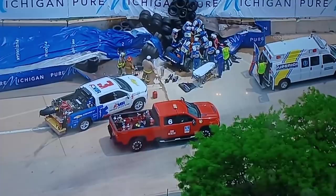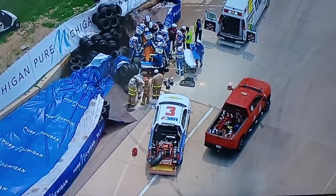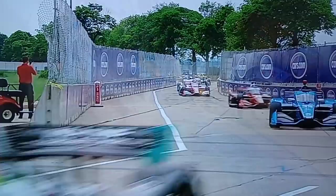For those of you just joining us, this first leg of the double-header weekend here in Detroit, the Chevrolet Grand Prix — we are now under a red flag condition. You're looking at the Arrow McLaren SP Chevrolet of Felix Rosenquist, a 29-year-old Swedish driver. He is alert. We've seen that from our own camera shots, and the AMR safety team are just trying to extricate him safely.